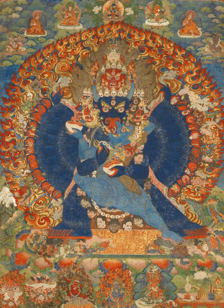Most thangkas are relatively small, comparable in size to a Western half-length portrait, but some are extremely large, several meters in each dimension. These were designed to be displayed, typically for very brief periods on a monastery wall, as part of religious festivals. Most thangkas were intended for personal meditation or instruction of monastic students. They often have elaborate compositions including many very small figures. A central deity is often surrounded by other identified figures in a symmetrical composition. Narrative scenes are less common, but do appear.